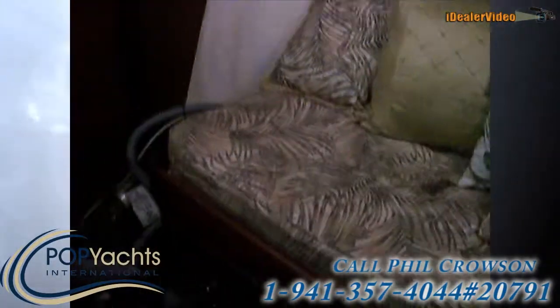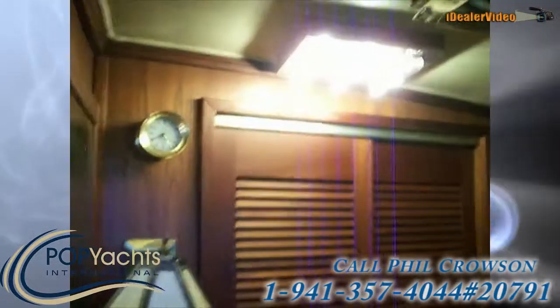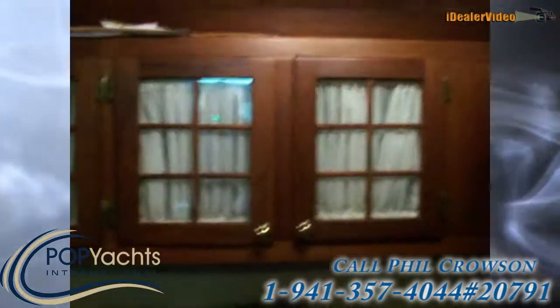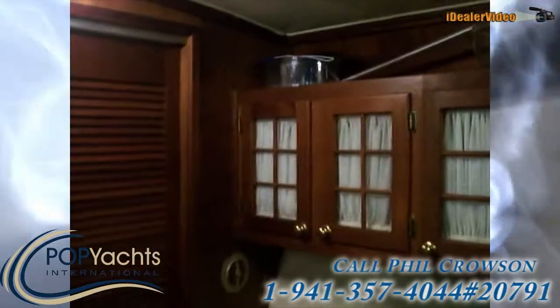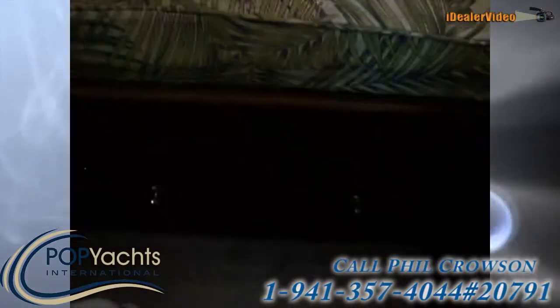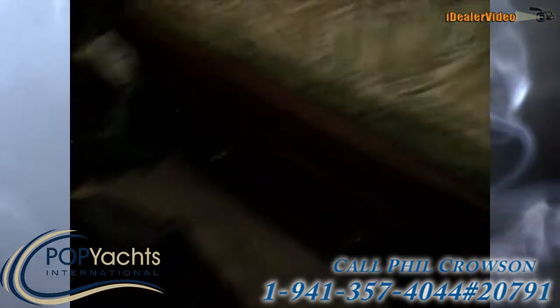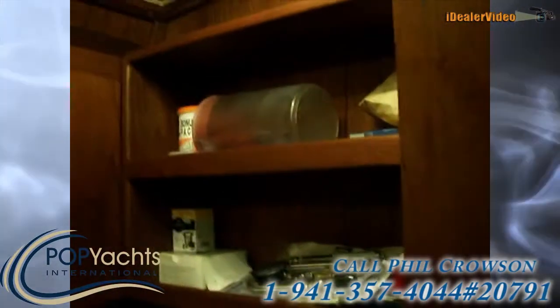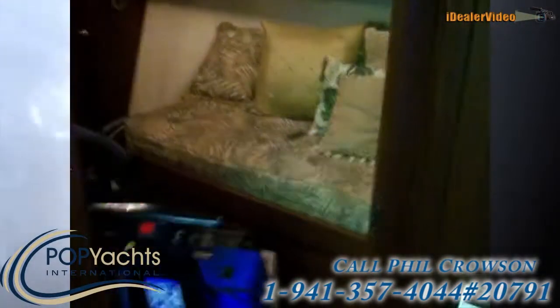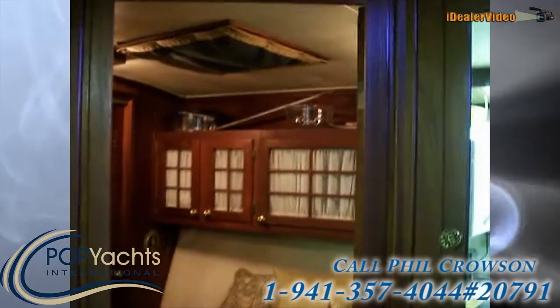Here's another stateroom or a study — it's beautiful, nice woodwork all around. We've got deep wood panel storage closets and cabinets, drawers underneath, and shelving for your books. Very nice in there — you can see this right off the galley.